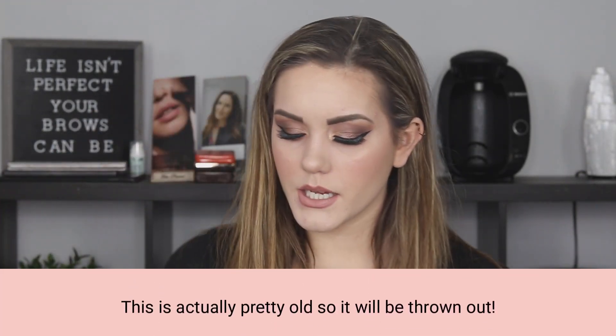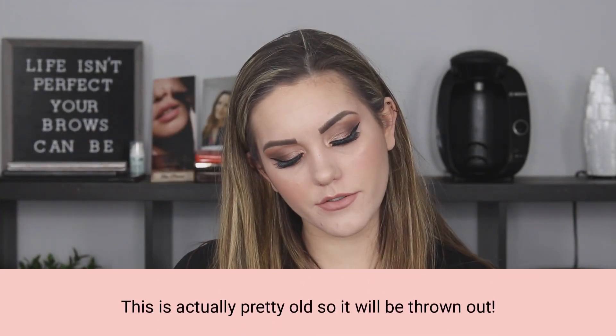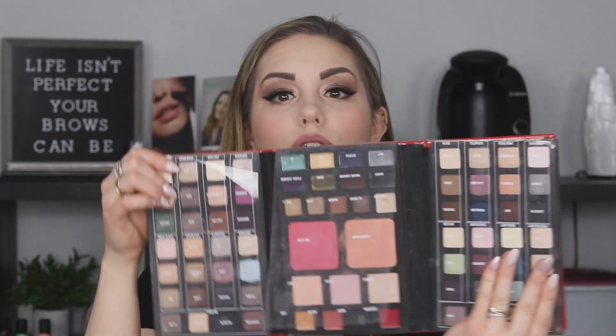Smashbox — I have two palettes here. This one is the Smashbox Shades of Fame eye palette. I really love the pigmentation, but these colors are not ones I gravitate towards. This palette I never use, so we're going to donate. Then I have the Smashbox Photo Op Mega palette — I actually really, really like this palette. I really like the quality of Smashbox eyeshadows. I'm going to put it in the maybe pile — I might keep it just for my own sake.